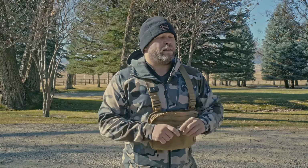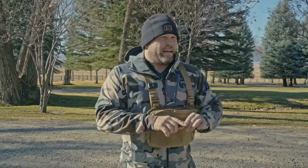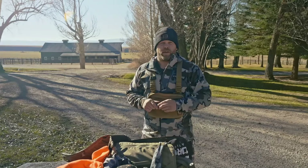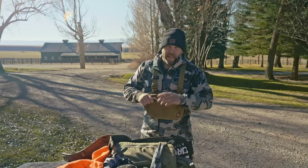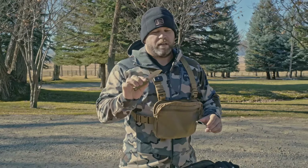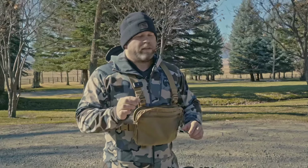I did end up bringing a field dressing knife but I didn't use it because this was a guided hunt. Our guide Ray is unbelievable — much better than I ever could be. He ended up field dressing our elk and it was just a privilege to watch him work, how professional he is and how cleanly he did that process. Since I wasn't sure of the situation, I ended up bringing the little field dressing knife — not necessarily the best choice, but it's what I brought.